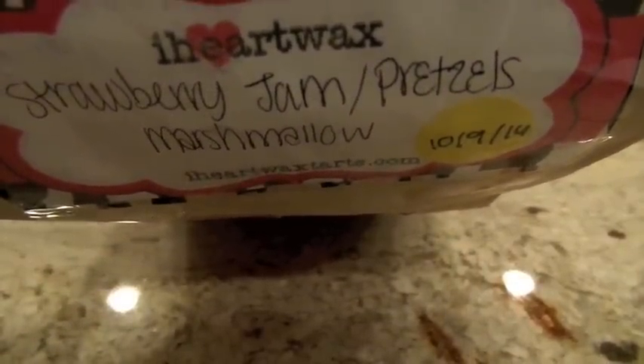This next one I melted is part of a bag from I Heart Wax in strawberry jam, pretzels, and marshmallow — my own blend that I created. It smells really good on cold; you get that salty pretzel and marshmallow scent. On hot though, I didn't smell as much of the pretzel, and it smelled a little artificial — maybe the strawberry jam took on an artificial strawberry scent when melting. I still liked it, but I definitely liked the scent more on cold. I got about a solid medium throw from my 24-watt hot plate.